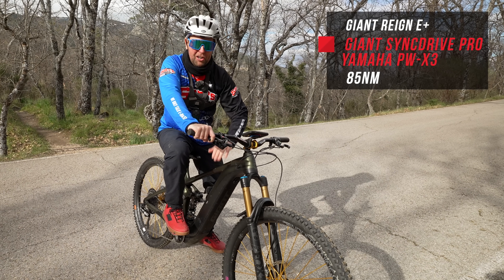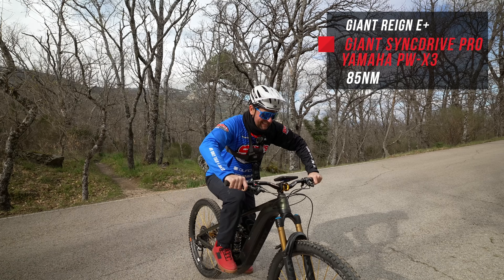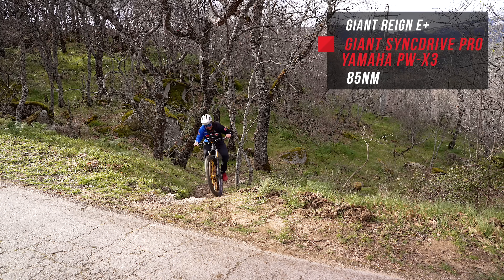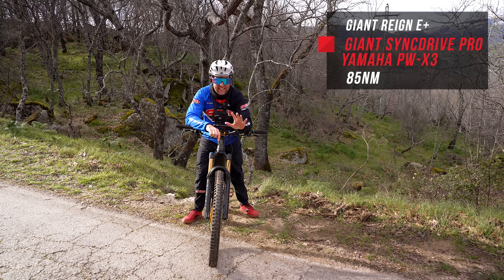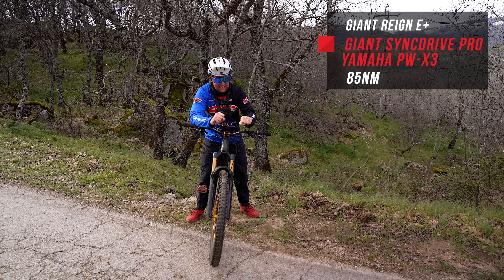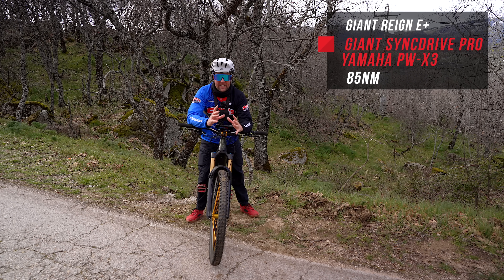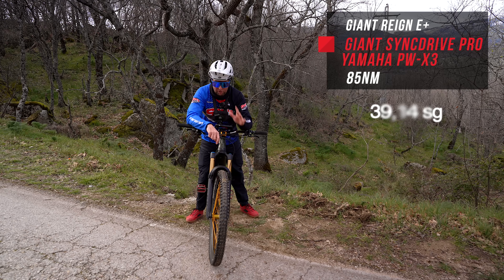Lucky last — the Giant Reign E Plus Zero with the Sync Drive Pro motor, based on the PW-X3 with 85 newton metres of torque. I'm probably showing some fatigue which could be affecting the time. The Giant Sync Drive Pro is amazing with that low-end torque, though it does bog down a little bit if you get the cadences wrong. It is very predictable and a very easy bike to ride up the hill. The time: 39.14 — a respectable time.